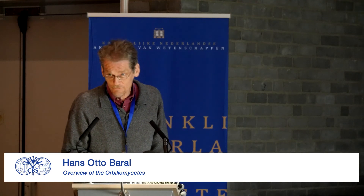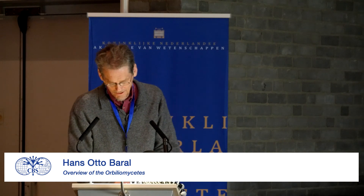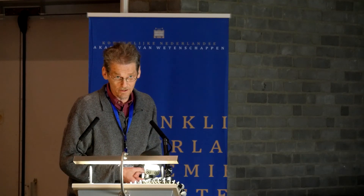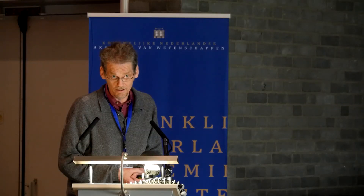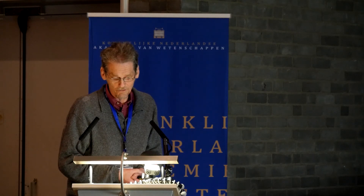Hello and many thanks for being here. I want to present my study on the Orbilomycetes seeds. Many of you know that we have been busy with this group of fungi for about 25 years. The reason is that this group is much more diverse than originally thought — we have about 500 species presently, and it's also a very nice aesthetic group.